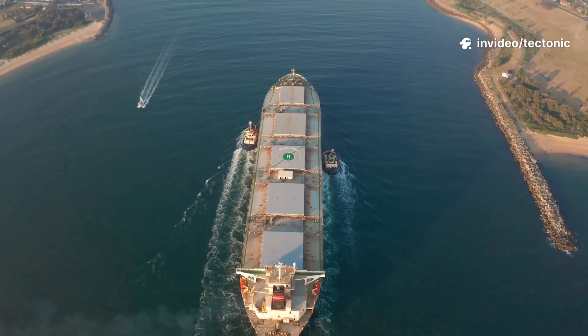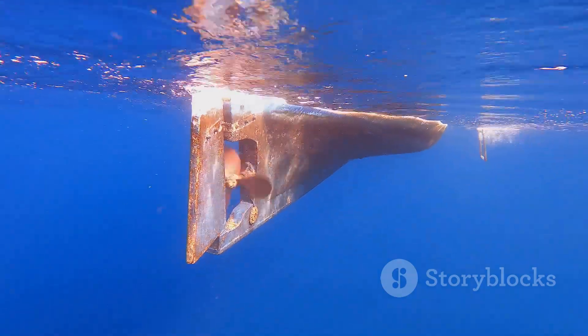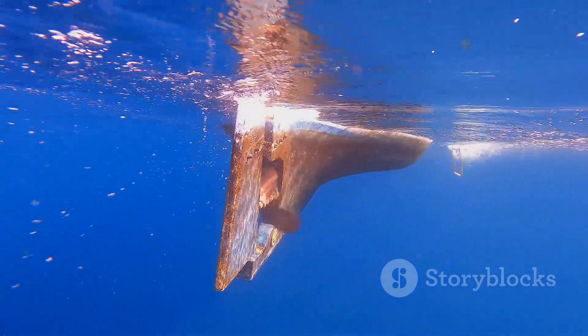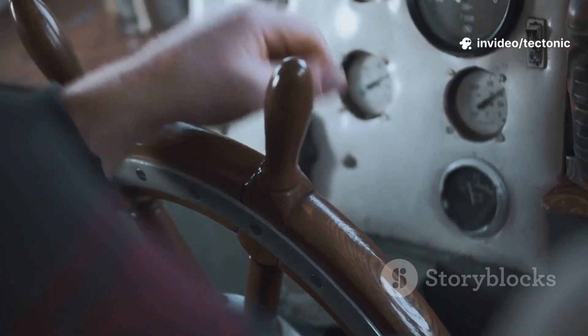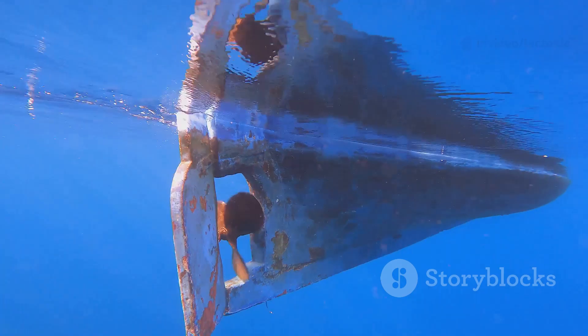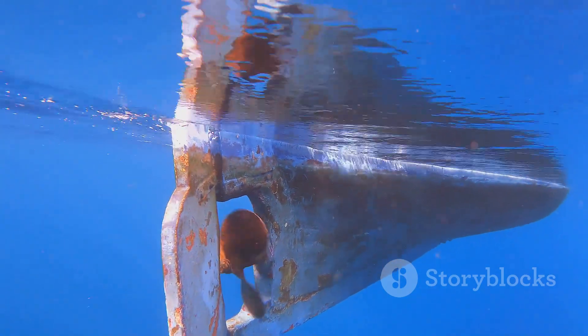Without it, ships would drift aimlessly, unable to navigate tight channels or dock safely. From tiny sailboats to massive tankers, every vessel relies on this device for control. It's a small part with a massive impact, connecting human intent to the vastness of the sea. Let's dive into the science behind how this simple fin guides giants across the oceans.